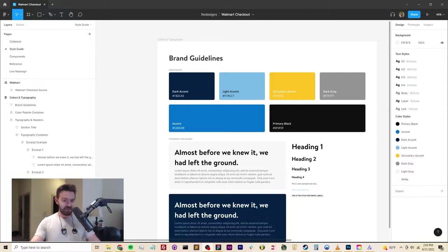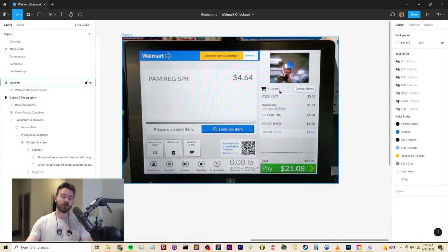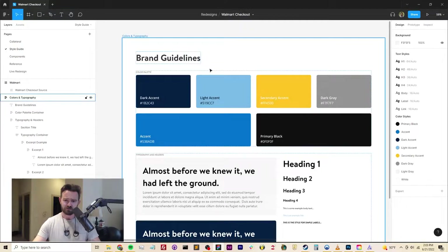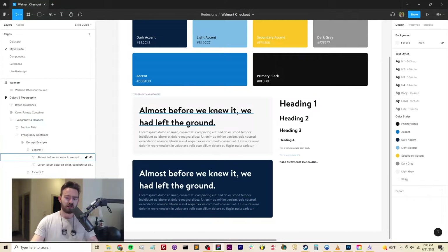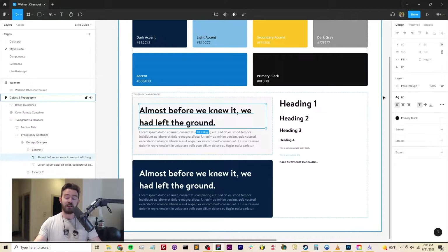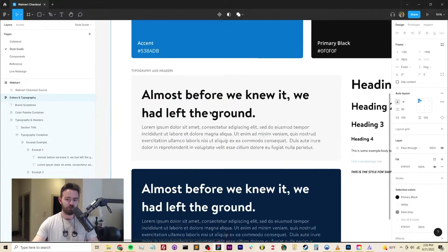All right, that was a bit weird but we're back. We got what we needed. And as you can see, here in Figma I've got a little reference picture that I just took at Walmart. I've also got their brand guidelines from their website — the standard blue accent you see all over Walmart, with some light and dark variants and secondary colors for warning states. They also use this really interesting font called Bogle. It's a public use font, very clean with nice rounded edges.